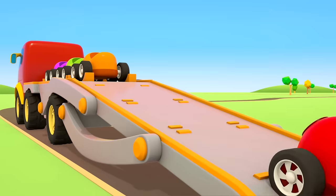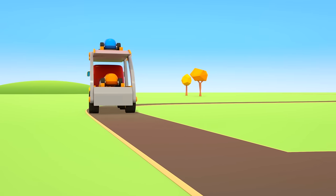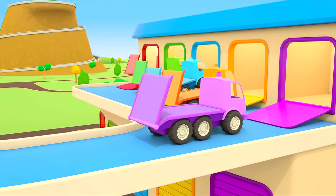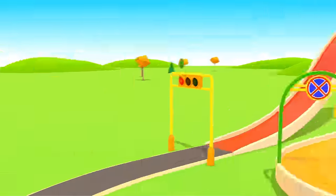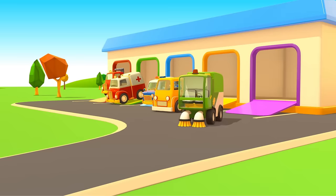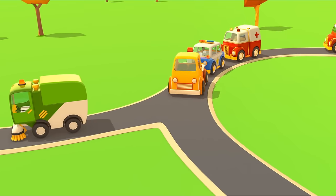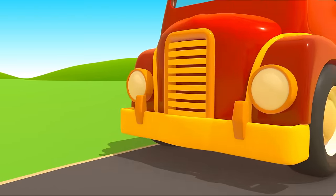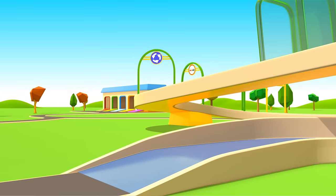The cars are leaving the repair shop and getting back on the car transporter. It's taking them to the car show. And the helper cars are going back to their garage. There will probably be a new task tomorrow, so they'll need to get some good rest.